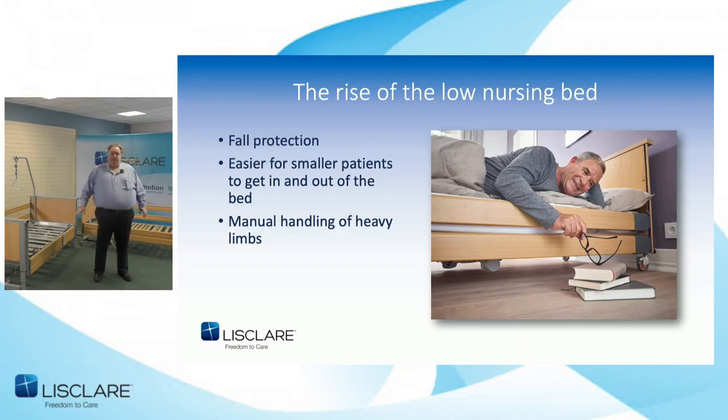A soft mat — usually called a crash mat — would be put in place to stop them hurting themselves when they roll out of bed. A short patient would need the bed to go below 40 centimetres to enable them to get in and out, with the ideal lowest point being between 25 and 30 centimetres. Low beds were also used for heavy limb patients — such as those with oedema on the legs — so the patient could lower down and slide the heavy leg in themselves, to avoid the carer having to lift or work with the leg.